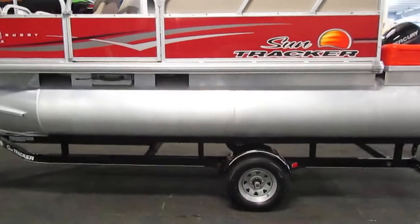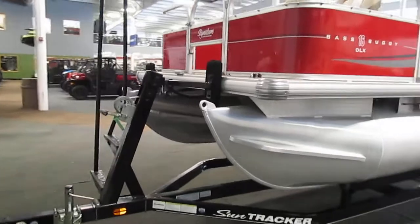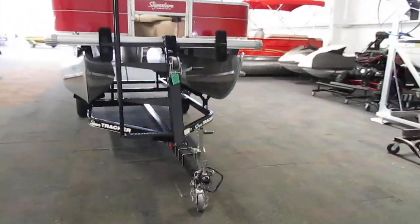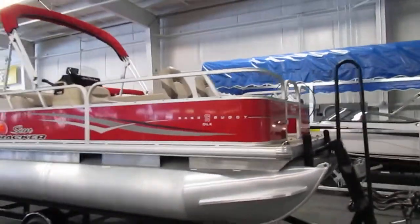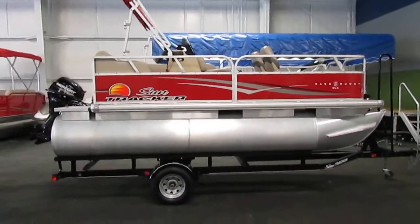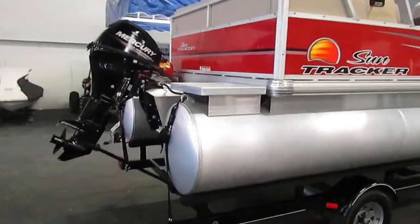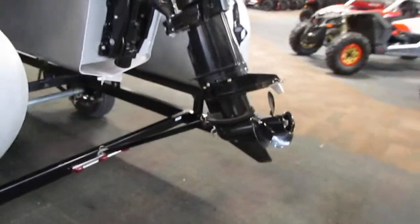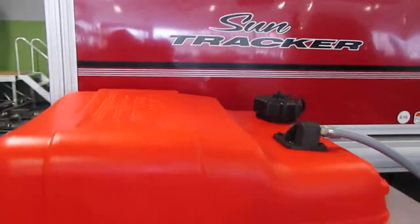Also included is a Trail Star float-on bunk trailer with 12-inch wheels, bearing buddies, and a swivel jack. It also has a front ladder to get into the boat. Other features include a color-coordinated bimini top with a boot, and a mooring cover that is the same color as well. It also has a transom saver on the rear and a removable 6.6-gallon fuel tank.